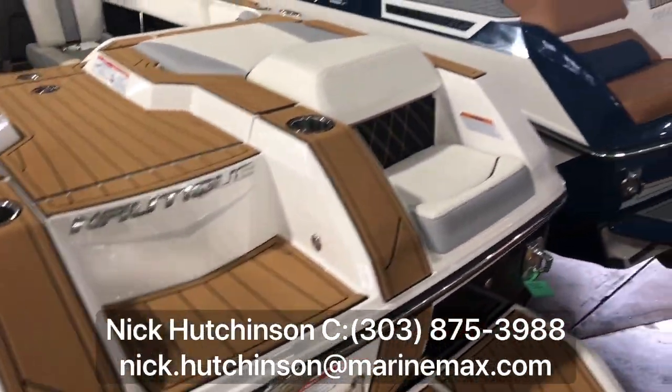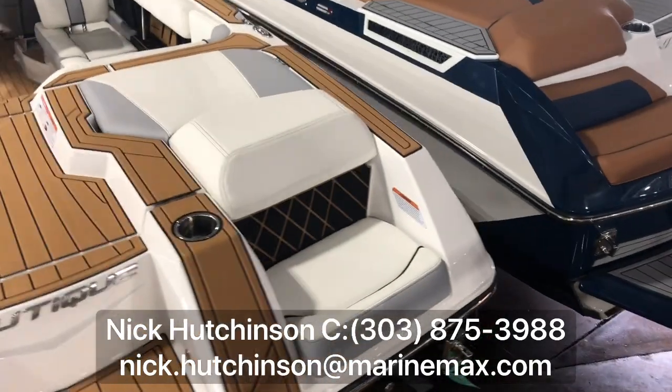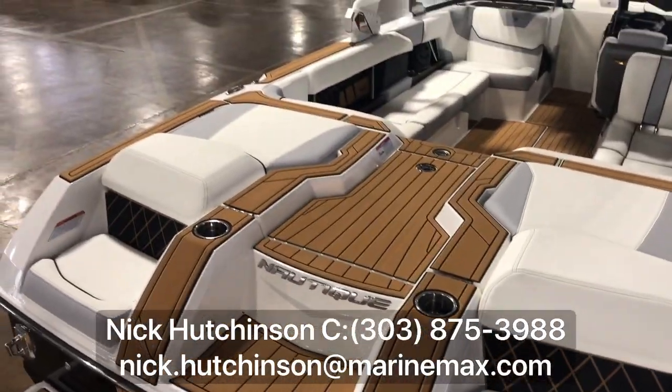Two cool little seats here on the back, so when you're surfing with friends you can sit right back there next to them, talk, and help out with the rope.